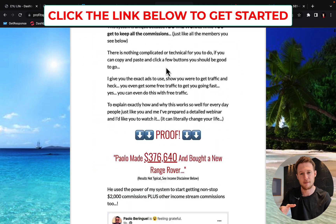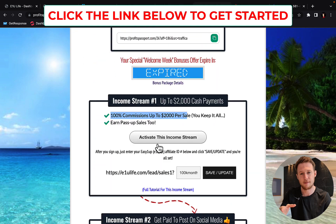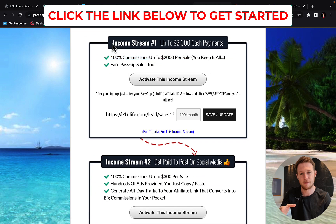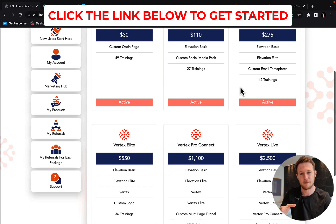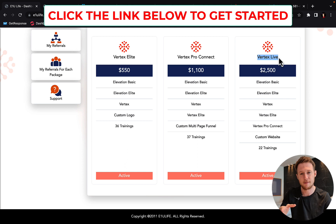You will see there are four different income streams to set up. The most important is income stream number one. You have to upgrade income stream number one to a Vertex Life package, because if you don't own the Vertex Life package you will not be eligible to earn 100% commission and you will not keep the $2,000 commission per sale.